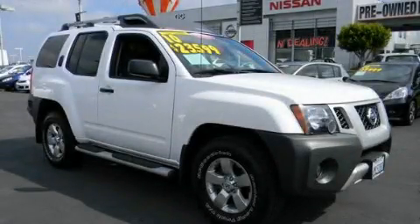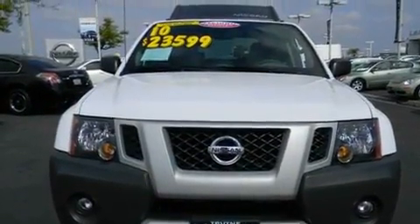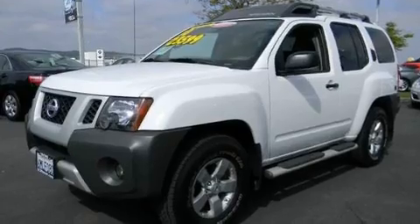This is a 2010 Nissan Xterra, ready for the trail. It features a 4.0-liter six-cylinder engine, a five-speed automatic transmission, and four-wheel drive.